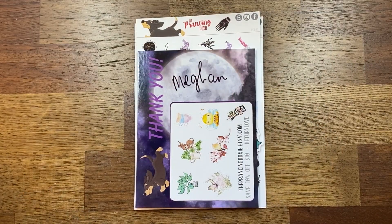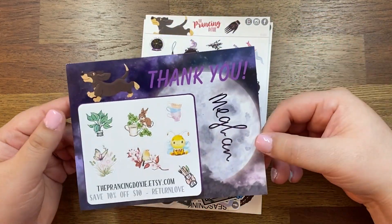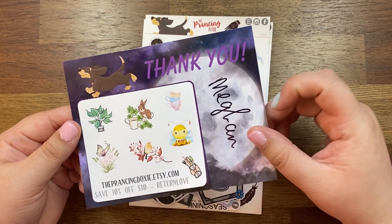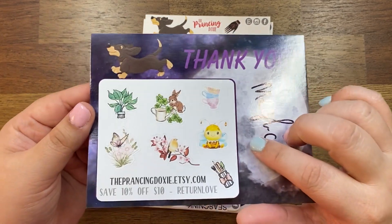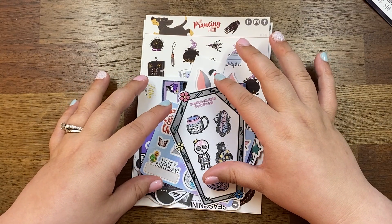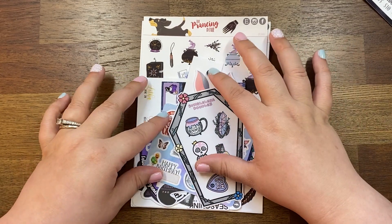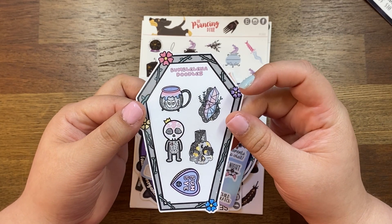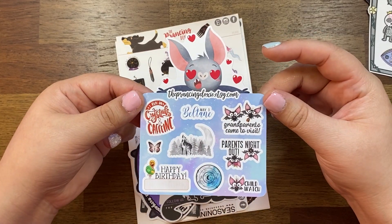This next shop is The Prancing Doxy. I've had this order for a while — it was supposed to be part of my April haul but it didn't come in time so I've just been holding onto it, although I have used a couple of stickers from it. First you get this cute little postcard with some freebies — cute little spring style stickers. And then I think this was from the Subculture Syndicate sale, so I've got some freebies from other shops: Bumble Bumble, Lena Doodles, and this is another little freebie from The Prancing Doxy.